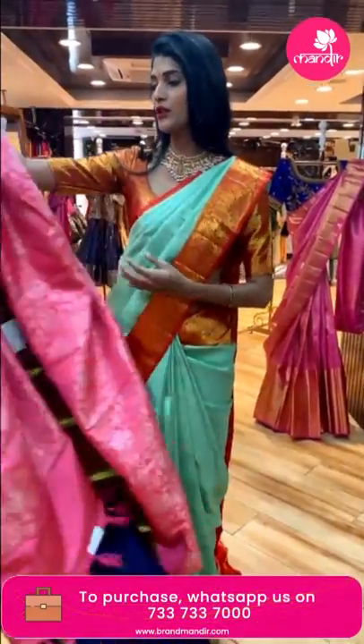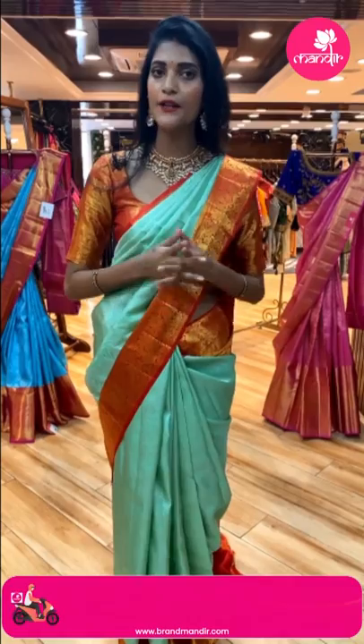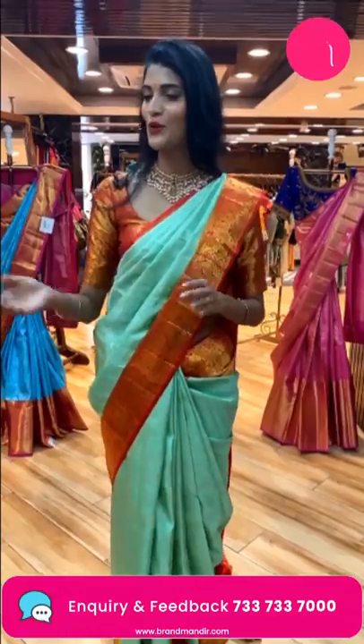Viewers, if you want to see a particular color or particular pattern, just comment in the comment section. Based on your comments, I will show your favorite colors and patterns in today's episode.